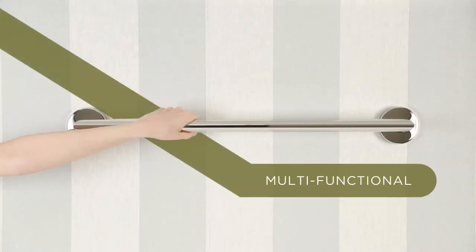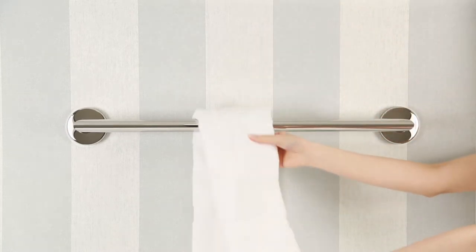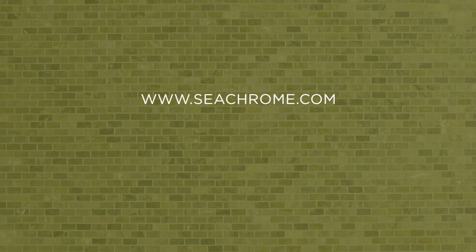Stainless steel grab bars are offered in a wide range of colors and finishes. We can also develop custom designs to meet any project requirement. We hope you enjoyed learning about C-Chrome's bath accessories series.